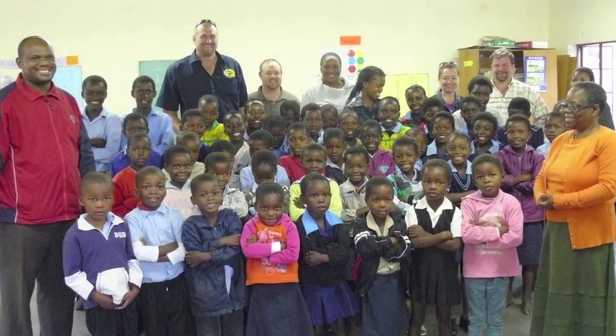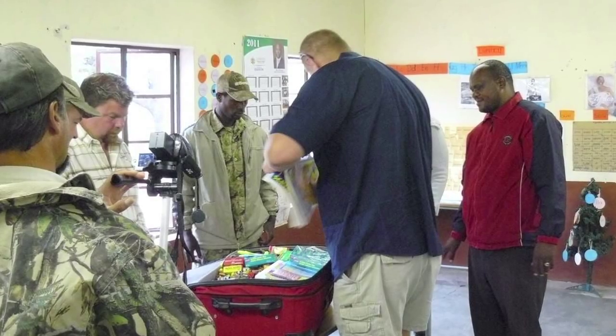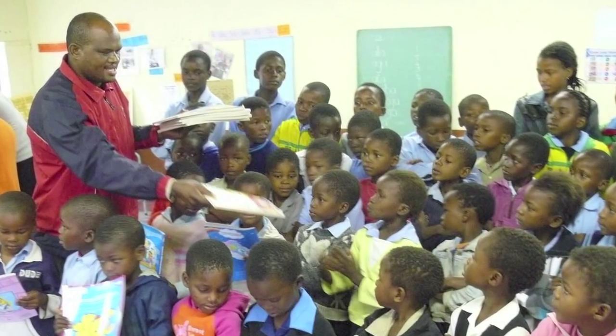We are now involved in the social development of the community. We have a school beginning in January, a Christian school, and we are also involved in the primary school in Baltimore, where we have our students. We provide them with school bags and supplies to go to school.